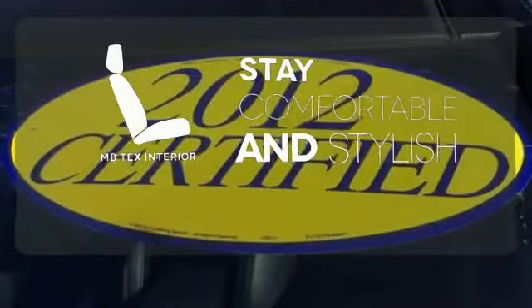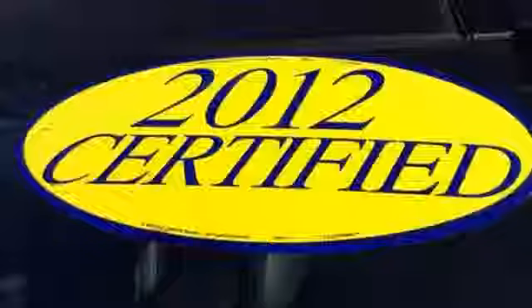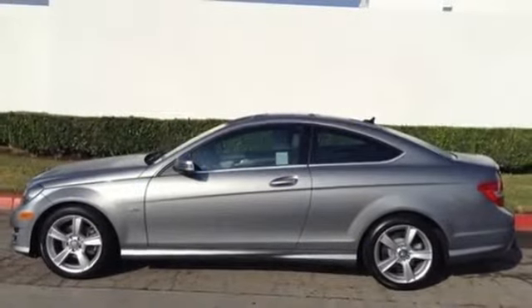Ride in style and comfort with the MB-TEX interior. This one won't be here long, so stop in today for a test drive.